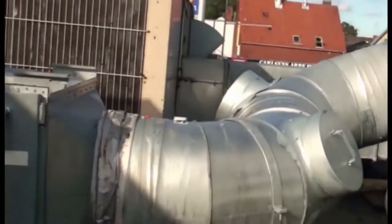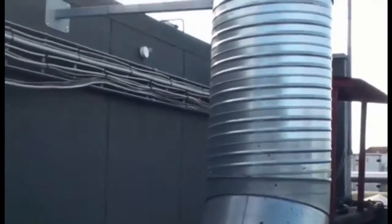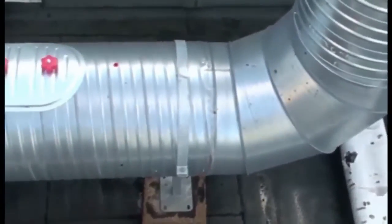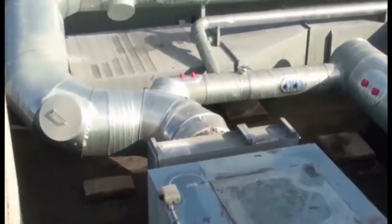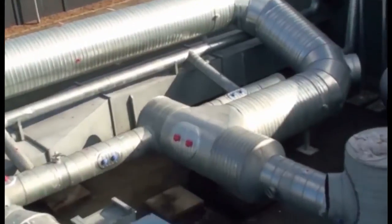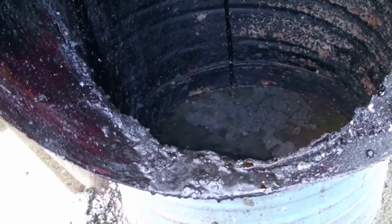The ductwork for this particular restaurant is very extensive, making it challenging and expensive to clean through normal means. One can see the amount of grease that has accumulated in the ductwork, increasing the risk of fire.